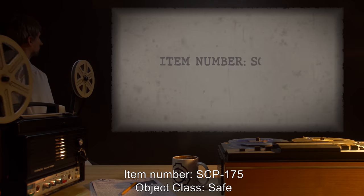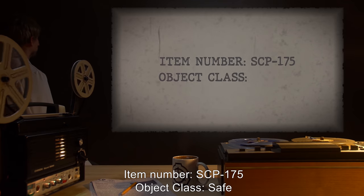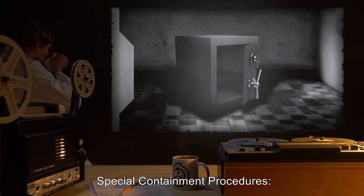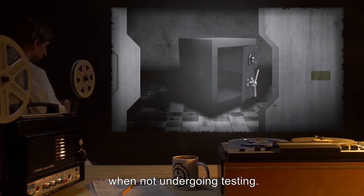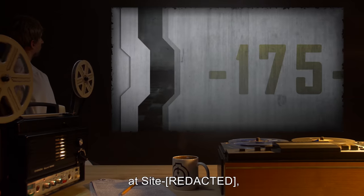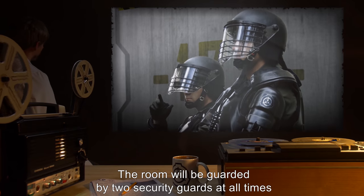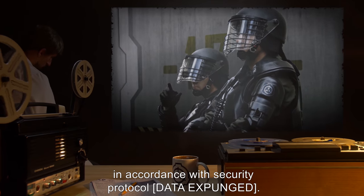Item number SCP-175. Object Class: Safe. Special Containment Procedures: SCP-175 is to be kept in a metal safe when not undergoing testing. The safe is to be secured in a storage room at site with other low-maintenance SCPs. The room will be guarded by two security guards at all times, in accordance with security protocol [data expunged].